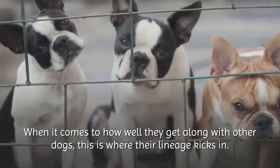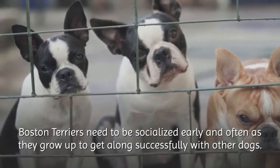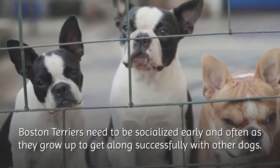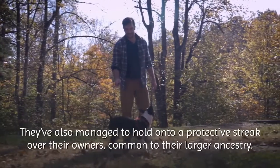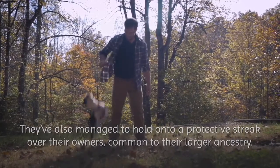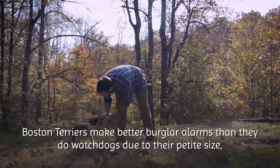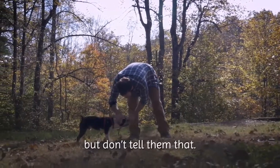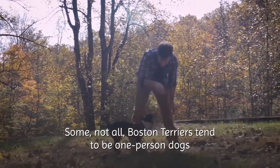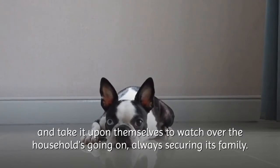When it comes to how well they get along with other dogs, this is where their lineage kicks in. Boston Terriers need to be socialized early and often as they grow up to get along successfully with other dogs. They've also managed to hold on to a protective streak over their owners, common to their larger ancestry. Boston Terriers make better burglar alarms than they do watchdogs due to their petite size — but don't tell them that. Some Boston Terriers tend to be one-person dogs and take it upon themselves to watch over their households, always securing their family.